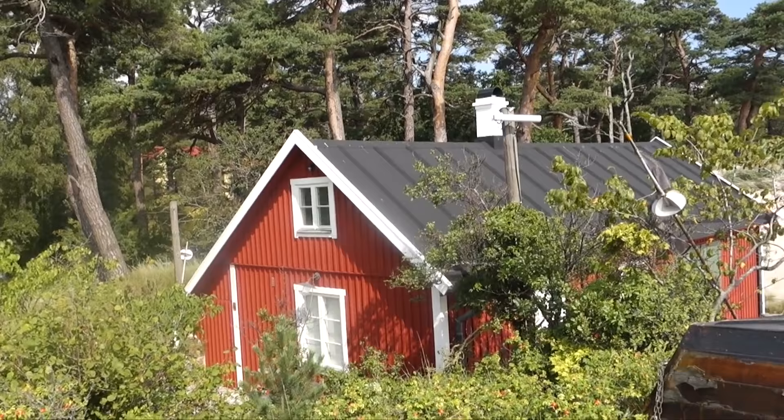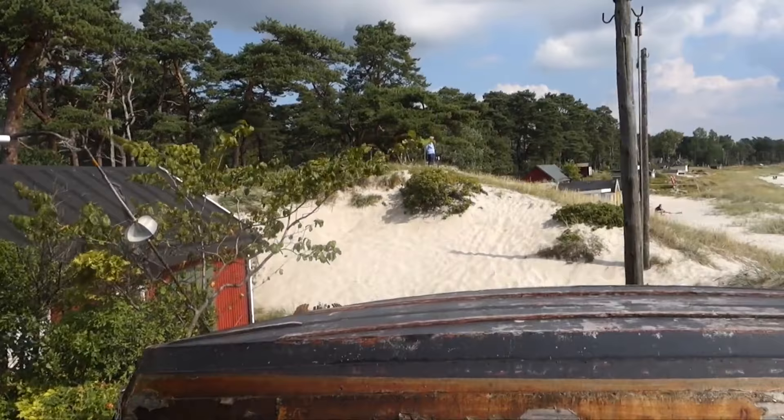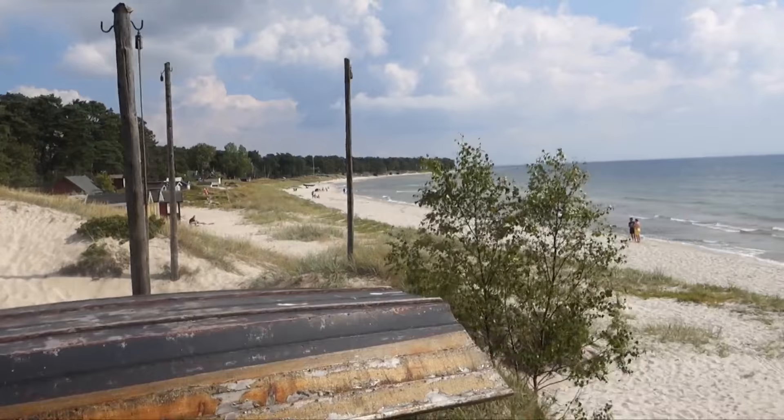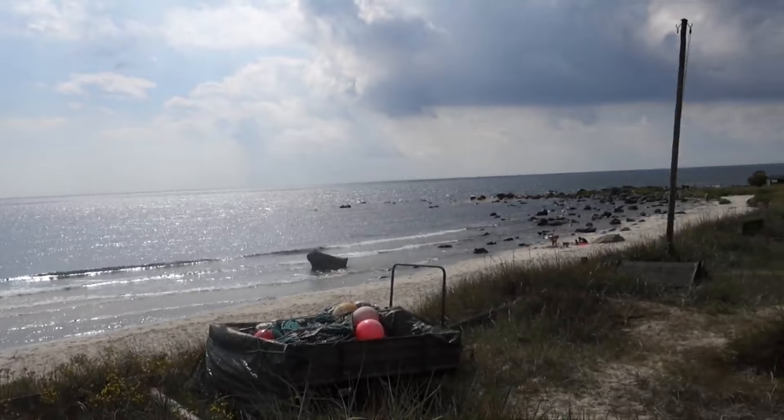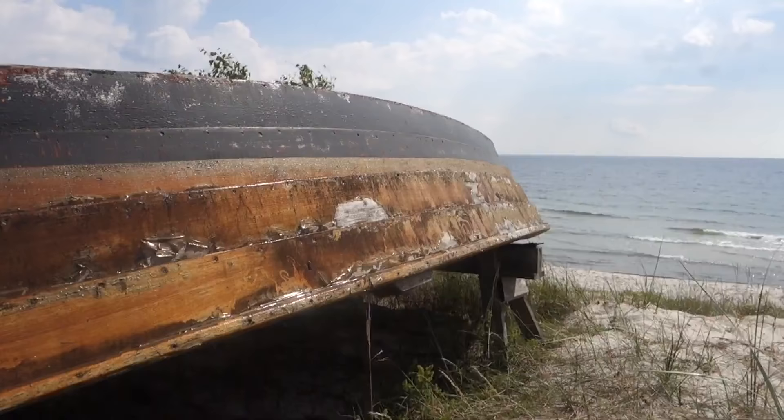We arrived at the location and just programmed sightseeing. Look at this — this time our navigational system didn't let us down. Absolutely gorgeous. Just imagine living here. There are many, many houses close by the beach. Absolutely stunning.